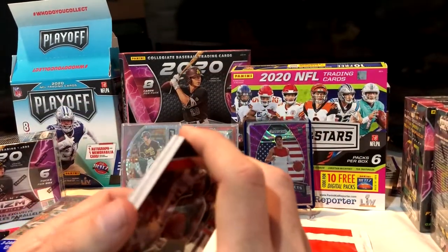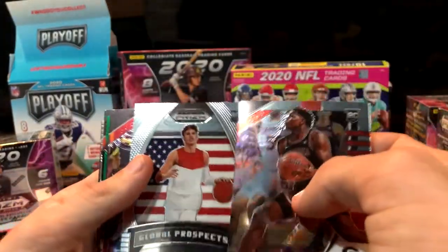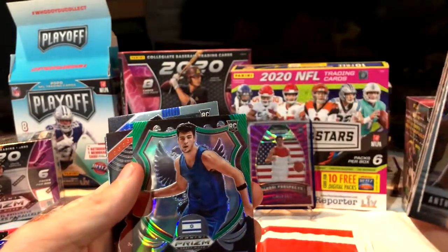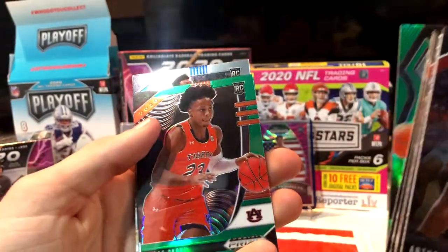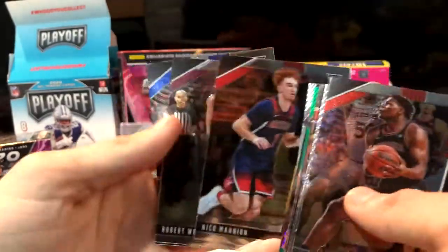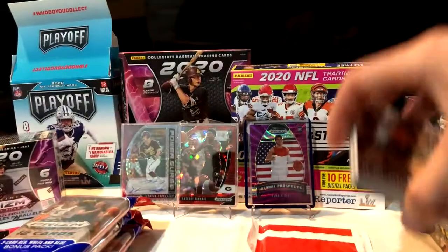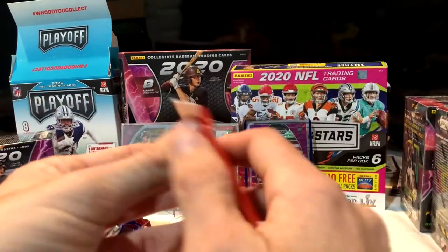These little cello packs are better than the blasters in my opinion sometimes. We got another Anthony Edwards — first one right off the rip — and a LaMelo Ball base, so two bases there but not bad at all. Isaac Okoro, another Hayes, Deni Avdija — that's a good one, a lot of hype on him — another green Isaac, Tyrese Maxey crusade, a Nico card out of Arizona. We got another Anthony Edwards and another LaMelo base.